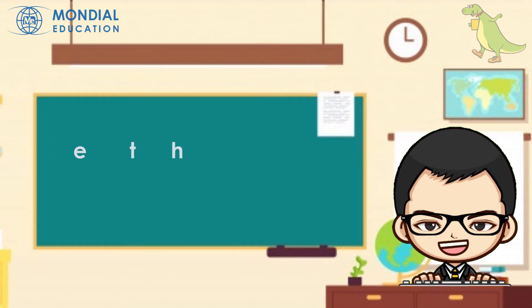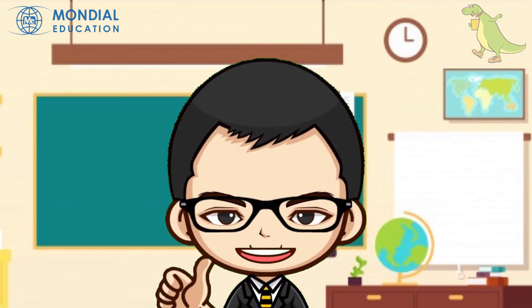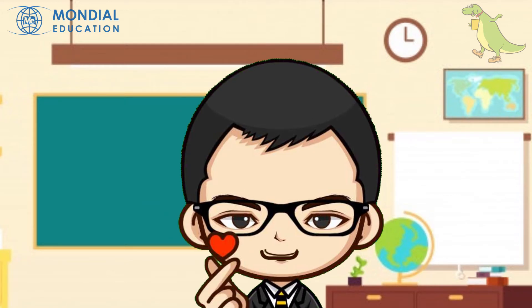Some animals use their teeth to chew their food, while others use their tongue to grab some food. Do you understand now? Good.